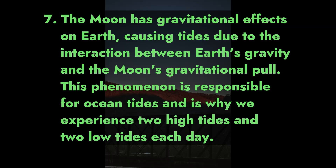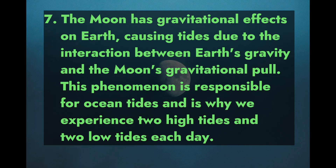Fact 7: The moon has gravitational effects on Earth, causing tides due to the interaction between Earth's gravity and the moon's gravitational pull. This phenomenon is responsible for ocean tides and is why we experience two high tides and two low tides each day.